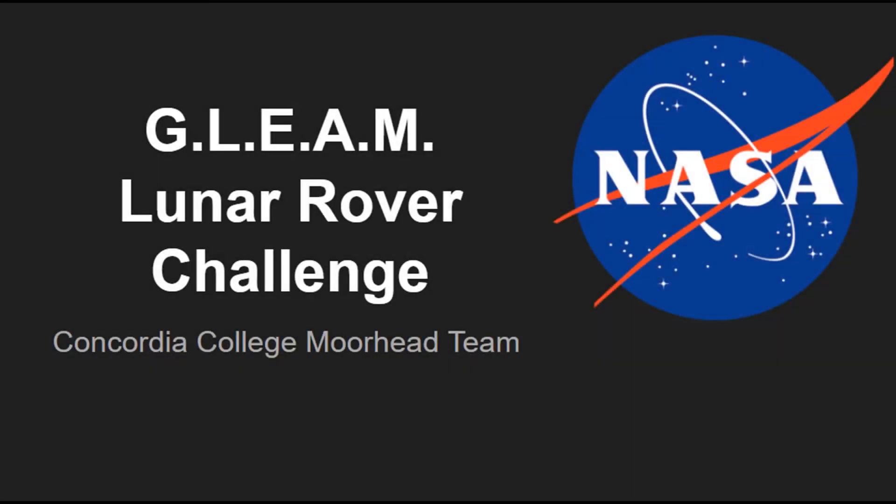Hello, my name is Noel Geiger, and I'm here to talk about NASA Minnesota Space Grant Consortium's GLEAM Challenge. Every year, we'll have a slightly different type of challenge, but they will all have the same concepts.